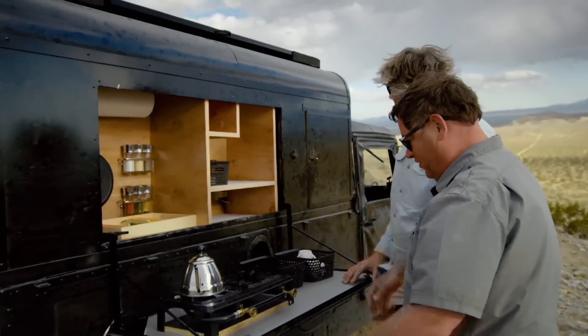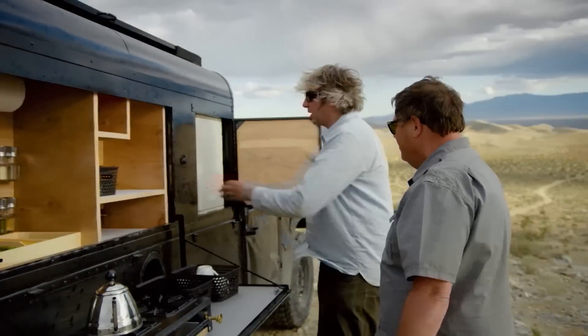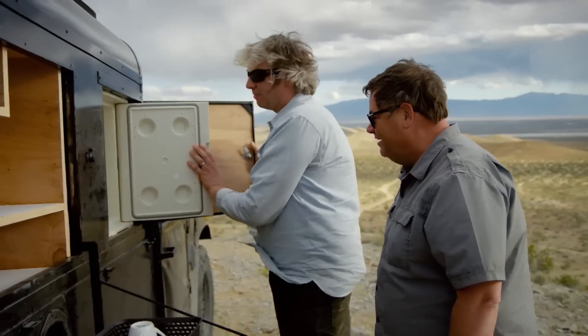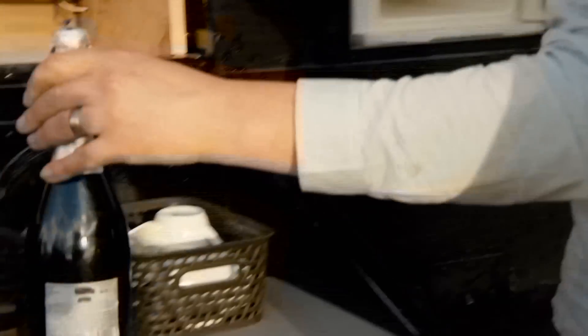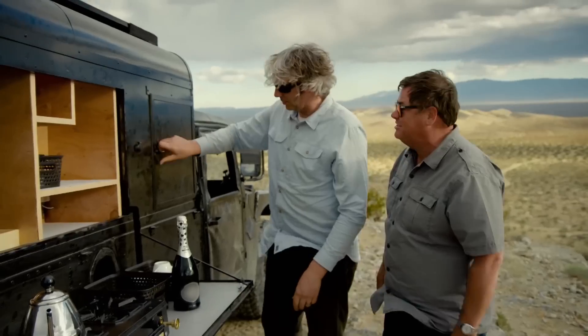What about the food — where are we going to keep the food? We've got a refrigerator. We've actually got our little bottle of champagne in the fridge, because we're going to have to celebrate making it all the way here. You've absolutely nailed it.